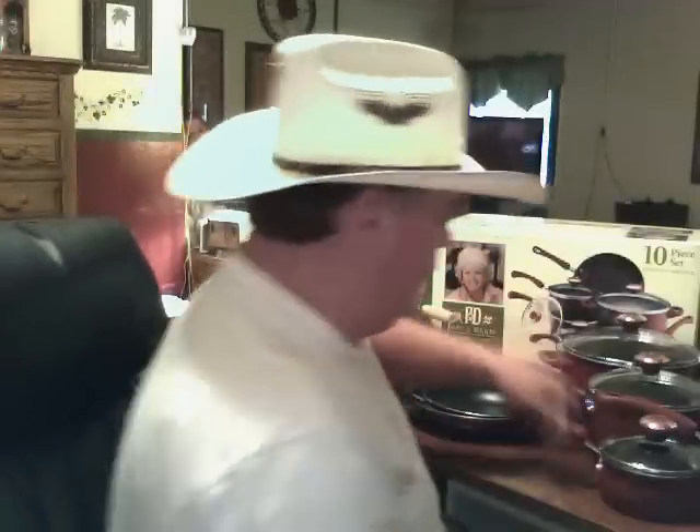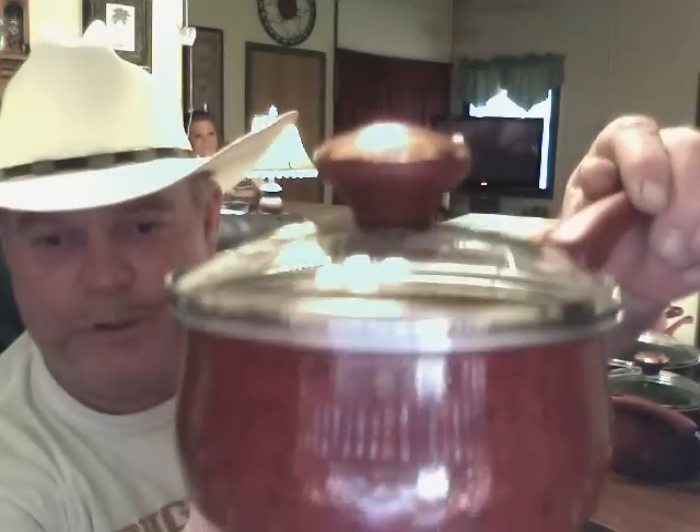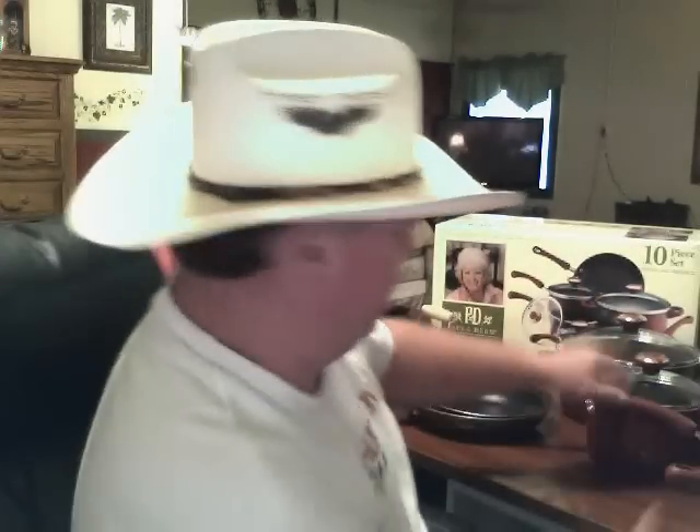I got a bunch of saucepans. Here's a little one — put it up there and look at the lid. It's copper and got a little button with PD on it for Paula Deen. It's got a rubber-feeling handle, but it's a perfect handle. I like it. I got three of them.